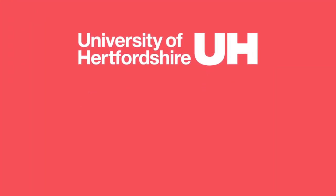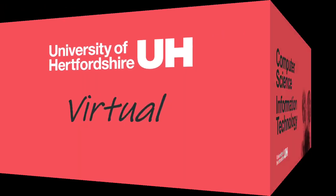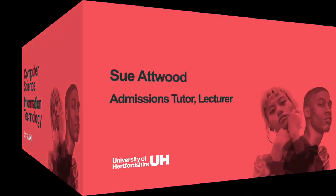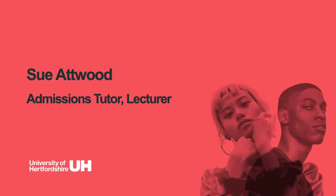Hello and welcome to this University of Hertfordshire virtual open day presentation. Today I'm going to talk to you about the undergraduate programme Computer Science and Information Technology. My name is Sue Atwood and I am an admissions tutor and lecturer in the School of Engineering and Computer Science.